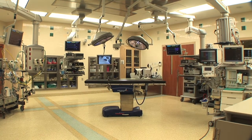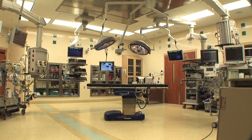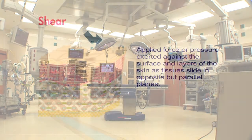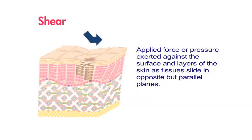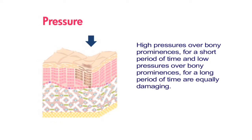Intraoperatively acquired pressure ulcers can be attributed to the fact that no current OR table mattress addresses the key contributing factors of shear, friction, and pressure management for procedures that last three hours or more.